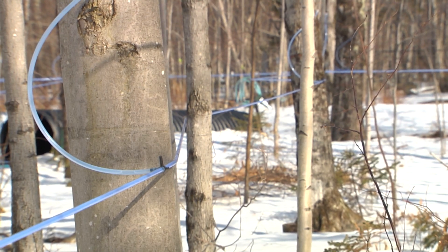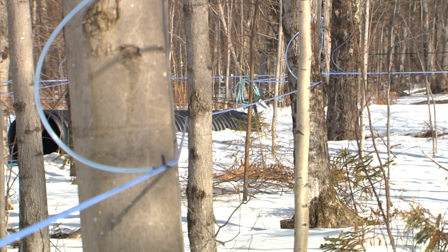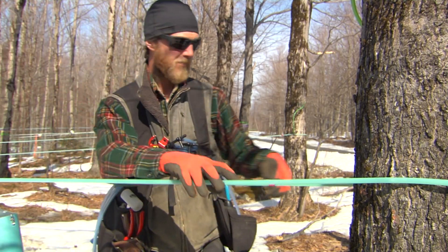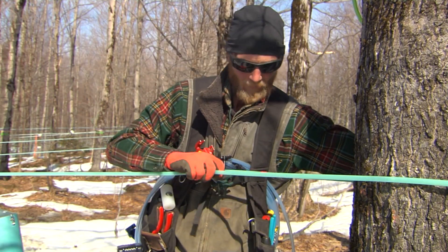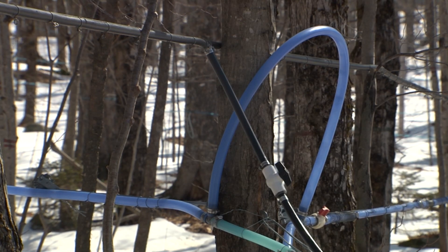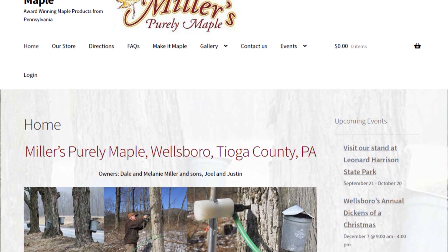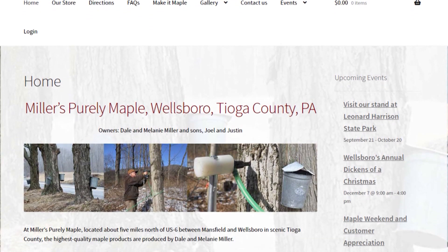Environmental factors and production practices impact the grade of maple syrup. Ultimately, it's the responsibility of the maple producer to ensure off-flavor syrup never reaches the consumer. Dale and Melanie Miller drove eight hours from north central Pennsylvania to attend the grading school. They run a 7,000 tap operation on 550 acres.